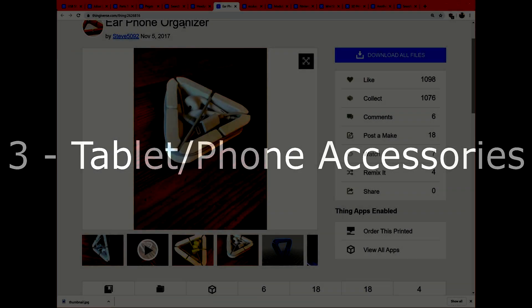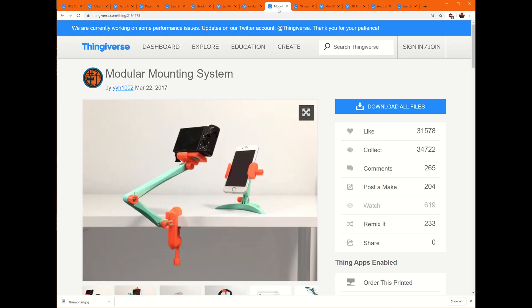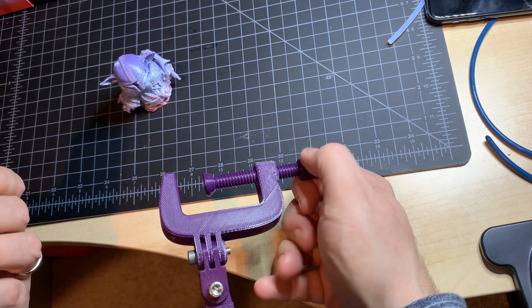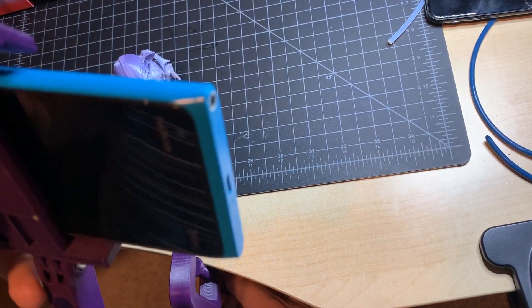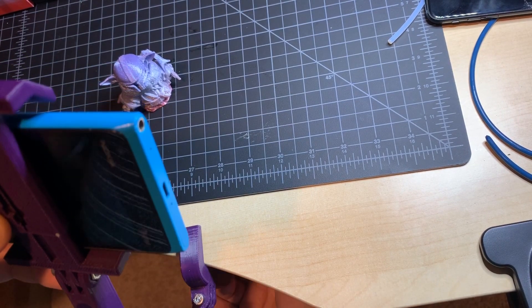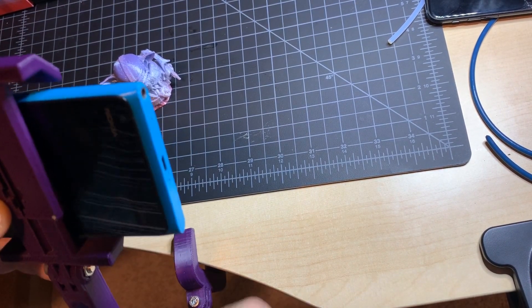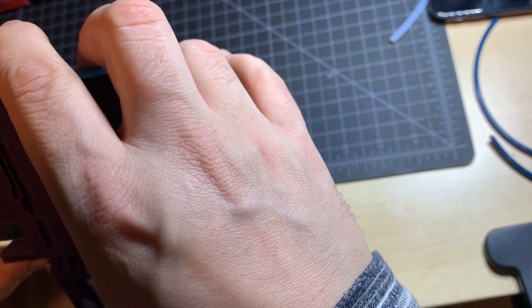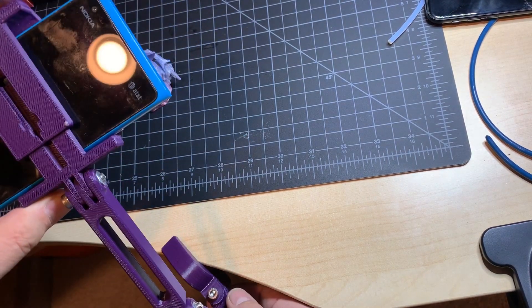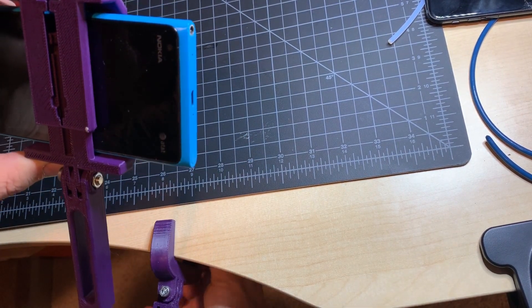Next I want to talk about tablet and phone mounts. This is my favorite for that — the modular mounting system. I use this for so much. If I do my time-lapse videos of my 3D printer, I use this to hold the phone. It's very clean and can mount all sorts of different ways. What I like is that it's very simple to move around and adjust, but also the screw will allow it to clamp on a lot of different things. It also has a triangular mount as well. Very handy.